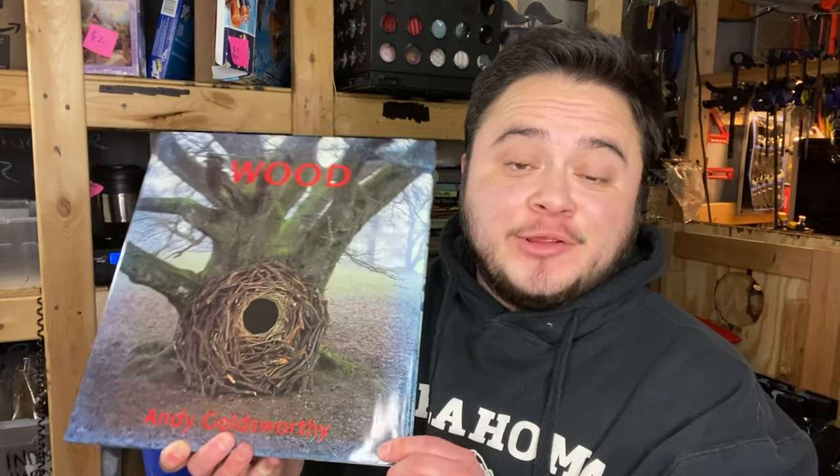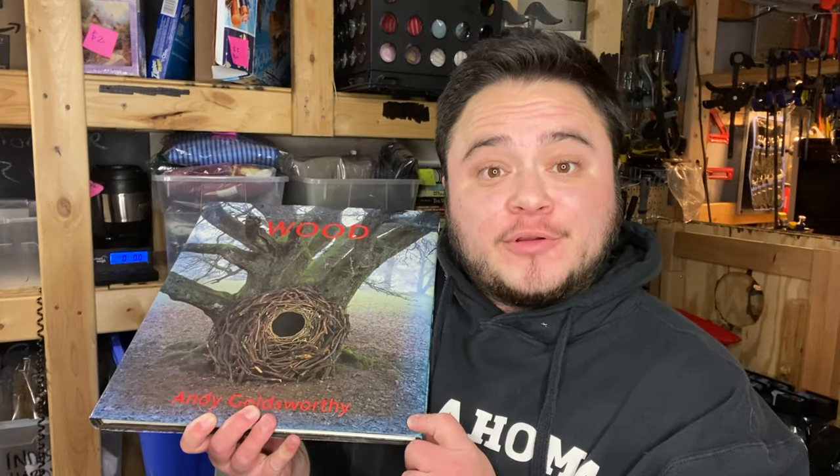One more sale came through on Amazon — it's a book about wood. I paid 83 cents for it and it sold for $30 plus shipping. I'm super happy with my sales today; this has probably been my largest sales day in quite a while. That book about wood put me over the $300 sales mark. My goal is only $100 a day since I'm doing this part-time, so making $300 is awesome.